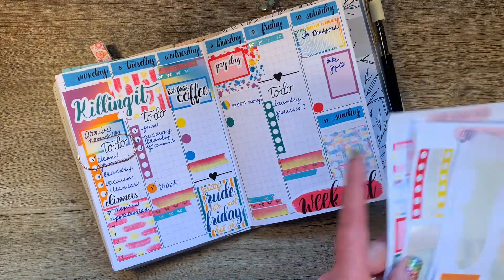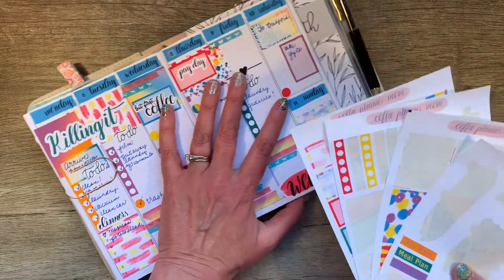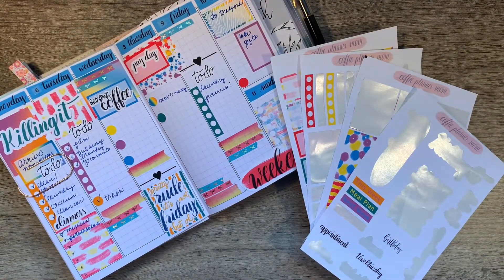Check out my link below for your own Coffee Planner Mom Brights Kit. And if you haven't subscribed yet, please subscribe. If you like this video, go ahead and give it a thumbs up. I will see you next time — thanks so much for joining me. Bye!